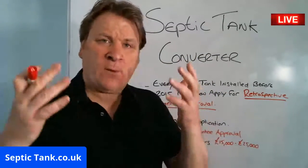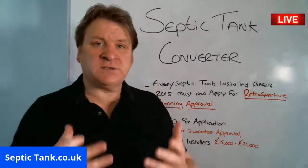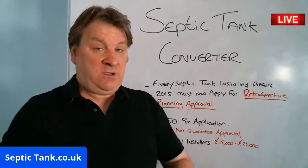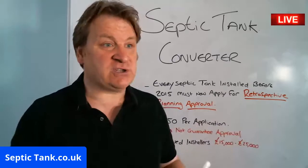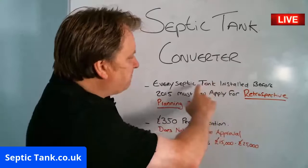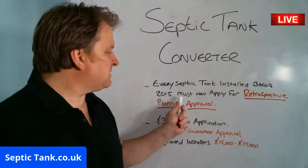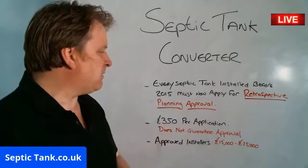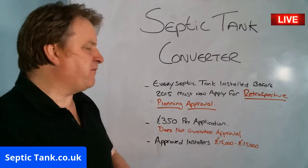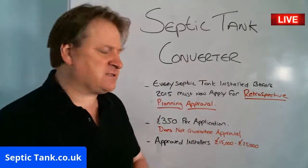Septic tank converters — so why are we talking about septic tank converters? Well, as you probably know, the rules have really changed for septic tank owners. If you're a septic tank owner, your whole life as a septic tank owner is going to change after the 1st of January 2020, because every septic tank that was installed before 2015 must now apply for retrospective planning approval.